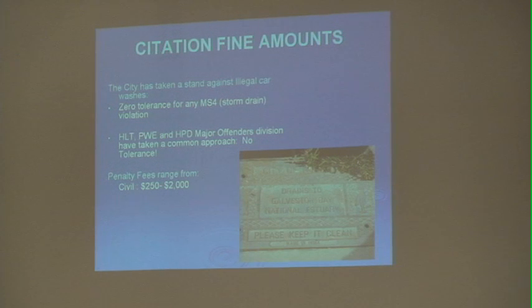When you come across this type of situation, there is zero tolerance for any MS4 violation — that goes for our department, HPD, and public works. There is no tolerance for that. In any event you are caught doing any of these things, there is a range of fines up to $250,000 per violation.